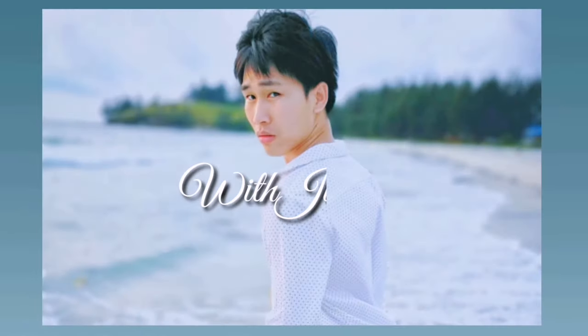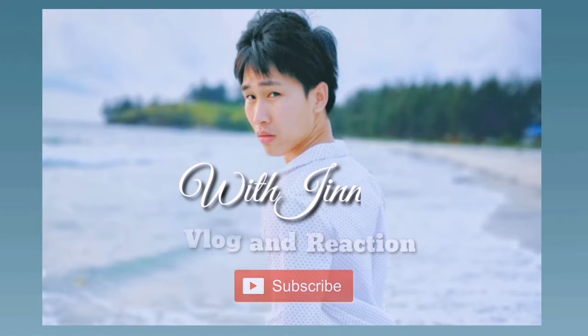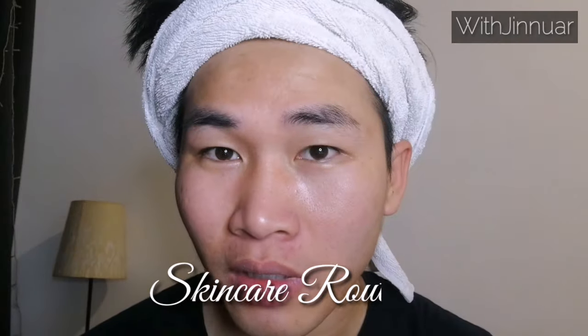Hi guys, it's Kopi Senangan. Welcome back to my channel with Jinoara. So in this video, I'm gonna be showing you what kind of product or brand I use for my face, for my skincare, because someone asked me what I use because my skin looked better in the video. I use the naked face before I apply anything, because I just finished showering, and I think this is the right time to show you guys what kind of product I use.